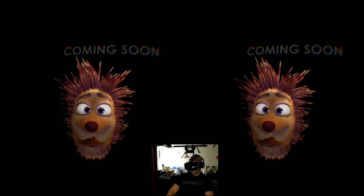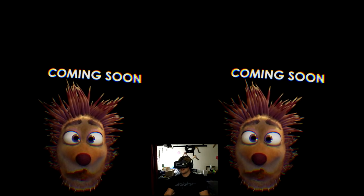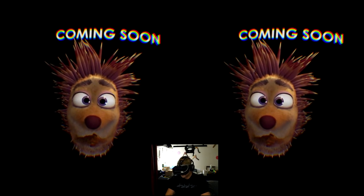Oh, his eyes follow me too! Reminds me of Little Critter — I used to read the Little Critter books when I was a kid. I loved those.